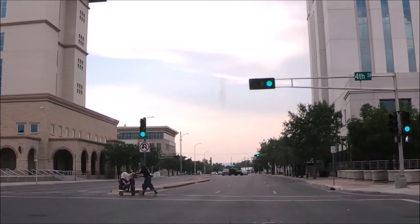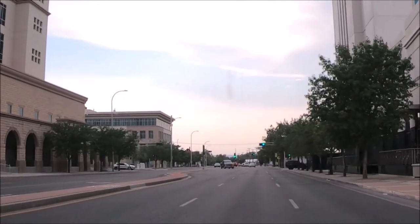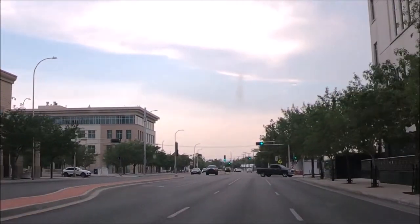We didn't want to walk around in the heat, so we drove to San Felipe de Neri Church on a warm summer evening.